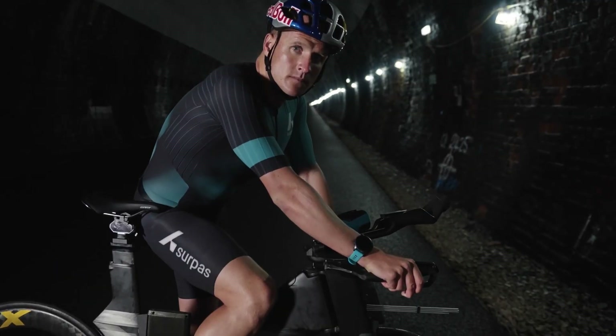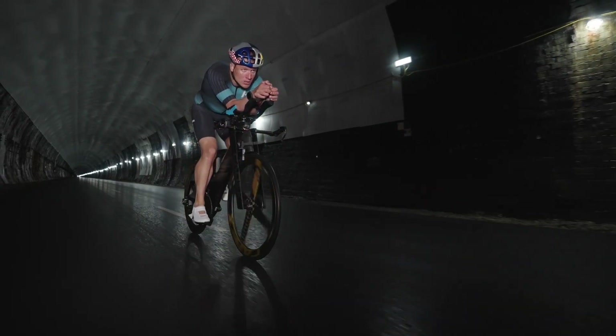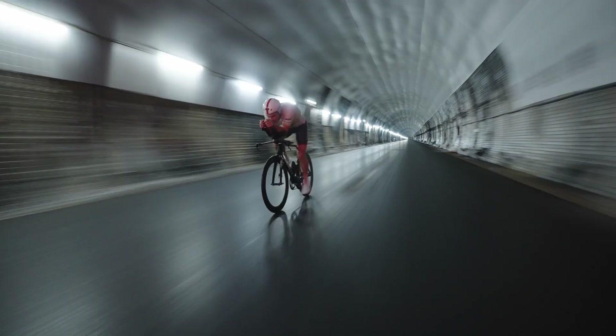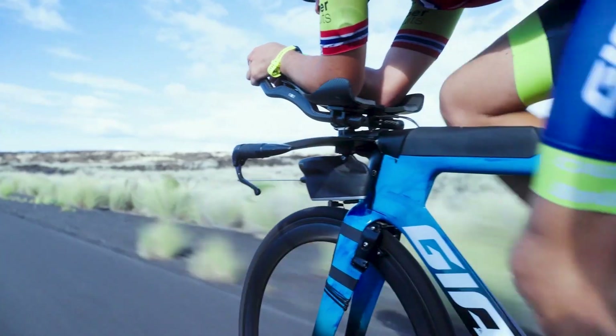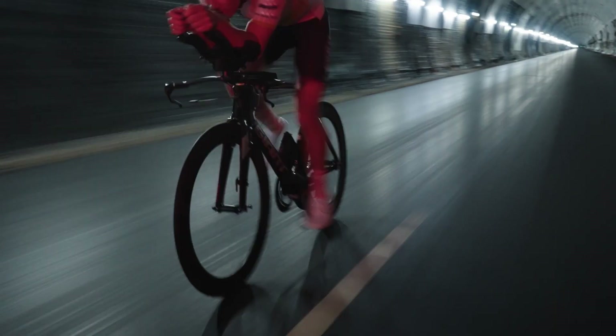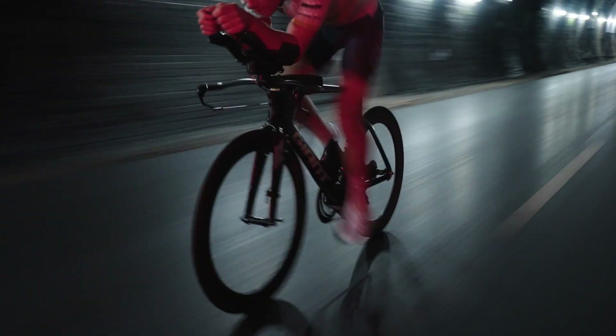Join us in making cycling history. Be part of the aero revolution. As an early adopter and member of the BodyRocket tribe, we are pulling out all the stops to ensure that you are in the best position to become your most aero self. Whether you're a professional aiming for the podium or an enthusiast looking to push your limits, BodyRocket is your key to unlocking peak performance. Be one of the first to experience the power of real-time aerodynamics with BodyRocket.